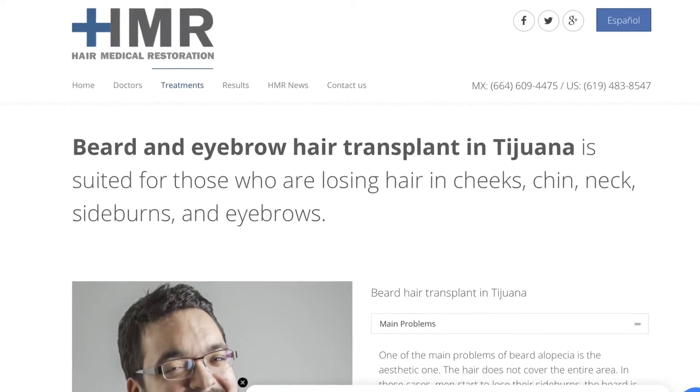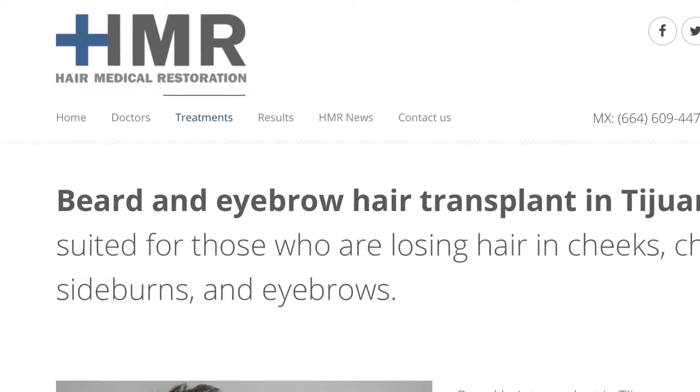Some of you were asking if HMR does beard transplants — and yes, they do beard transplants. It's all on their website. If you guys just go on their website, it says it under treatments. The website might be in Spanish, but there's a little button that says English — just hit English and everything's right there.